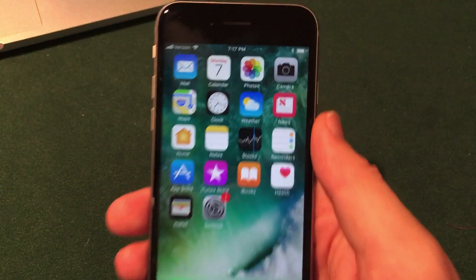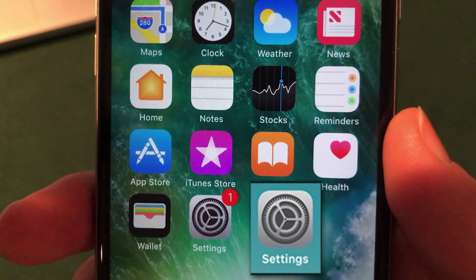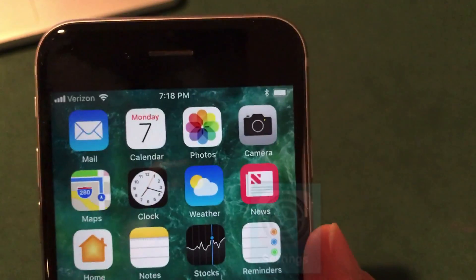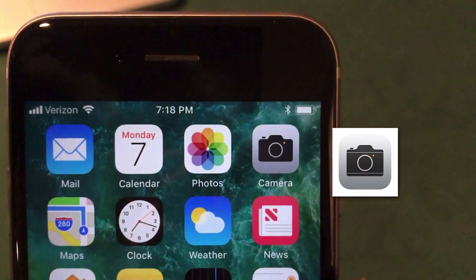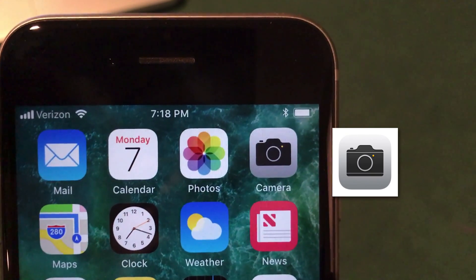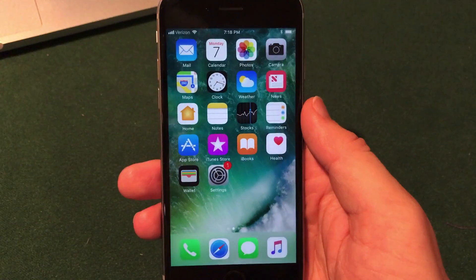First up we got a couple of new icons. If you look at the Settings icon, it's actually a little bit darker and a little bit sleeker looking. Also, in the Camera application, they removed some of the lines that used to be on the icon and now it's just a little bit simpler as well. Those are the two new icons in the fifth beta of iOS 11.